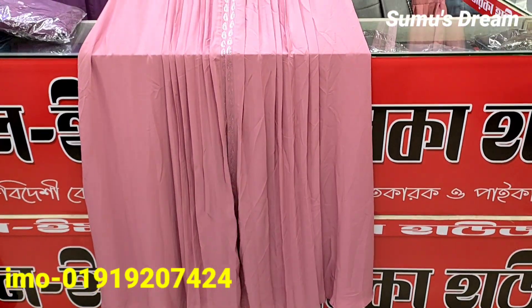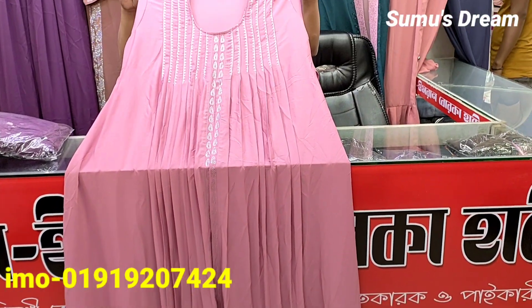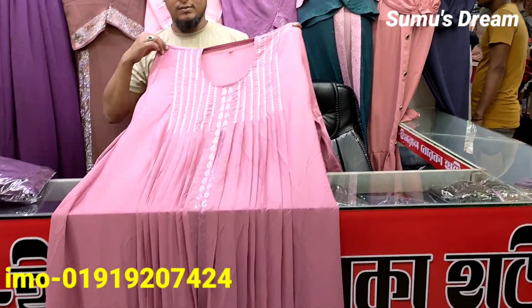Hello, welcome back to Sumul Dream! I'm Sumanyar Chiaapnadee. Today, we have seen a unique, beautiful collection.